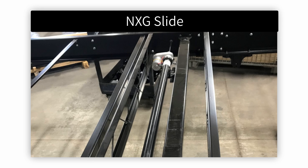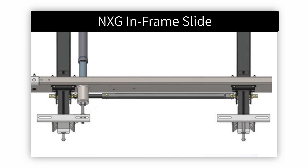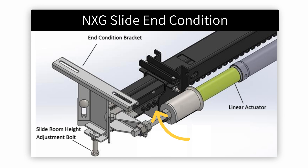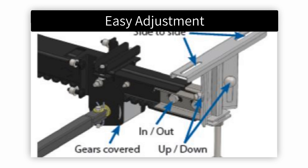NXG frames are designed to utilize BAL in-frame slides. The arched design of the slide rails helps hold the room against the coach wall — it is stronger, tighter, and more durable than other in-frame slides available to the industry. The NXG in-frame slide system provides an unmatched level of durability and precision, giving the RV owner years of trouble-free performance. Our patented design ensures continuous contact between the gear pack and the slide rail, preventing excess slop in the gear from jumping the teeth on the rail. Adjustments to the slide-out room can be easily made at the end conditions.